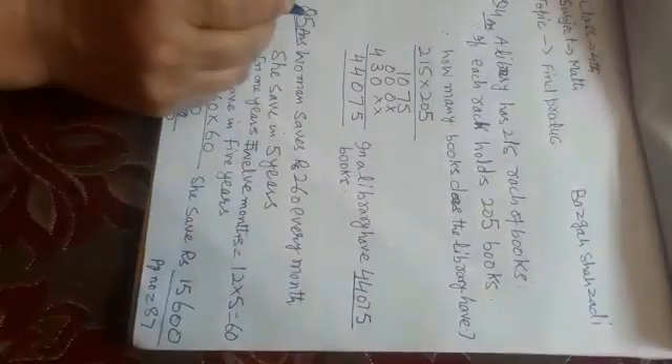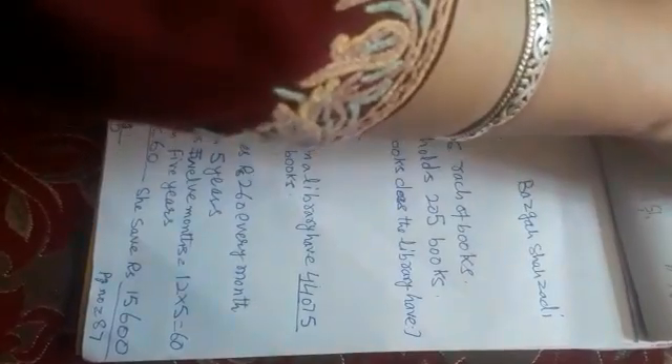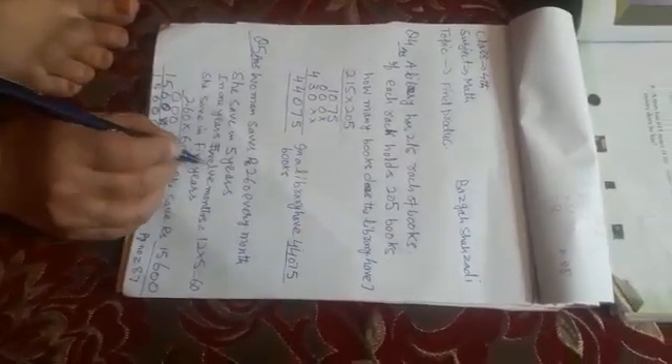Question No. 5. A woman will save Rs. 260 every month. How much will she have saved in 5 years? In 1 year there are 12 months.